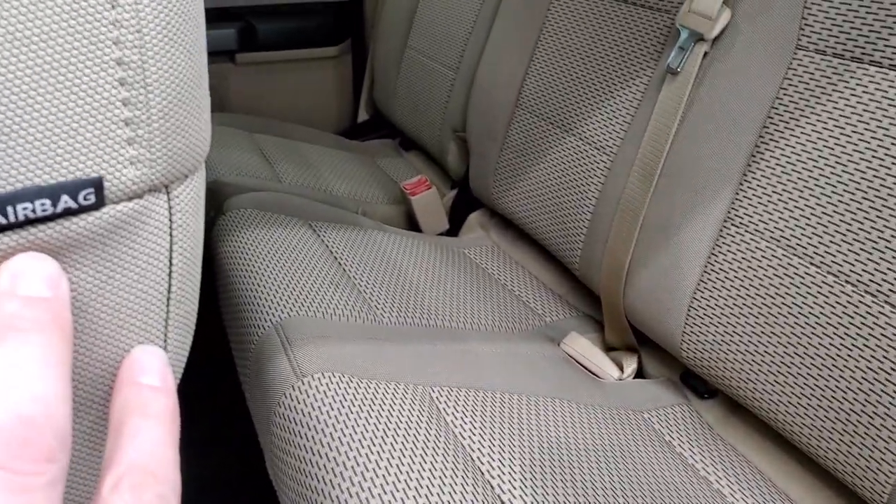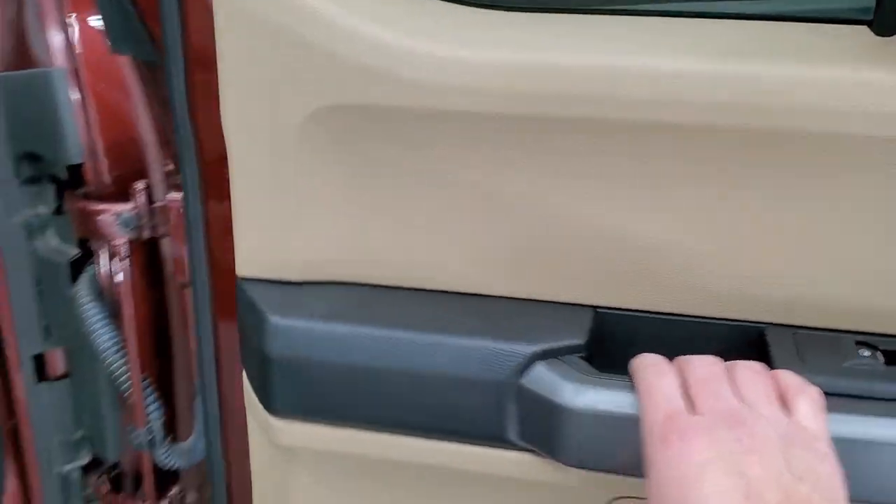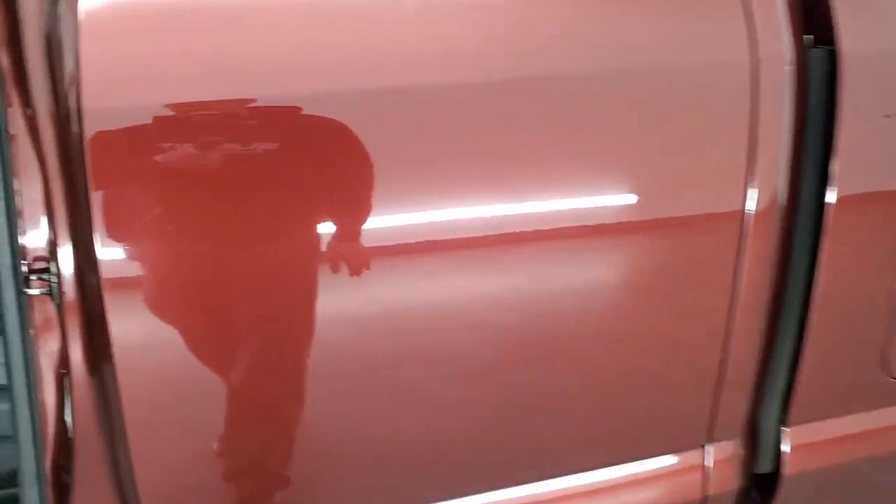You also have side curtain airbags on this truck. You've got power windows on the back doors here, and they shut like so.